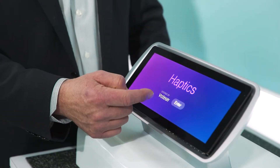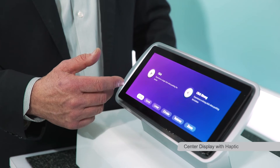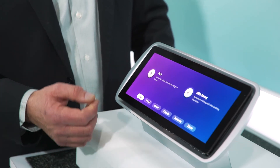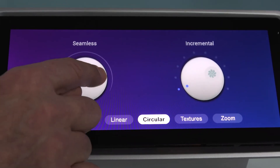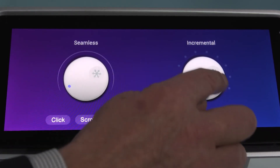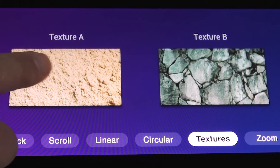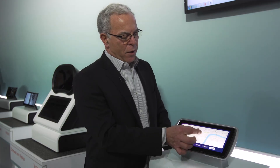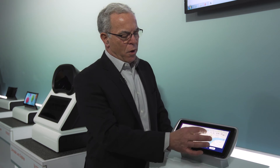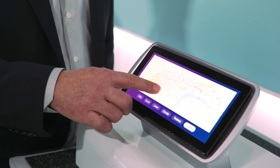What we're showing is our center stack haptic touch technology. The technology we're using is surface wave bending technology. It allows you to center the motion to a specific area. It provides different features such as feedback on a click, scroll, and circular motion. We can provide seamless sensing or intermittent sensing as you make your selection. It also has different textures. Another application is zoom for mapping — the benefit of haptic provides you the sensing feedback to ensure that you made the selection desired.